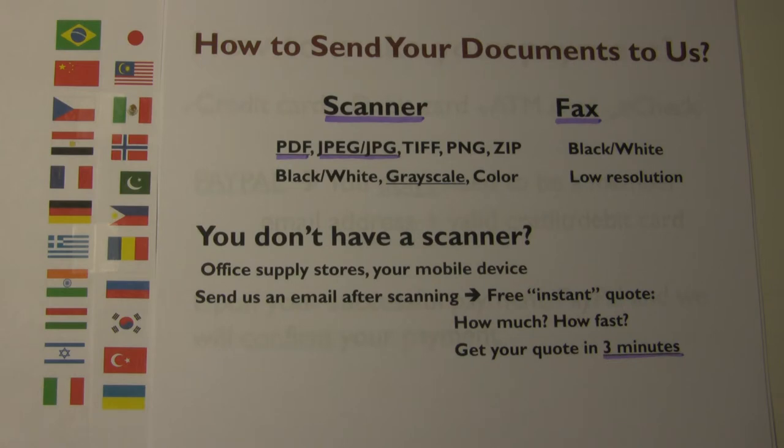If your scanned copy is still not very readable, then you may try color mode. If you don't have a scanner, you may go to one of the nearest office supply stores such as Office Depot, Staples, Kinkos, or similar places to get professional scanning for a few dollars. Ask them to email the scanned copy to your email address so that you can save it on your computer for future use. Then you simply forward the scanned copy to us as an attachment in your email. The second option is faxing your documents to us.